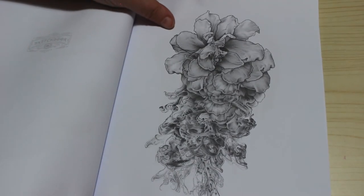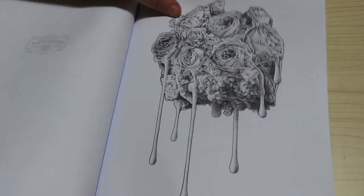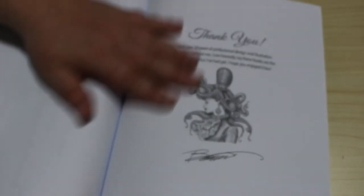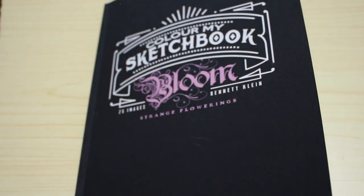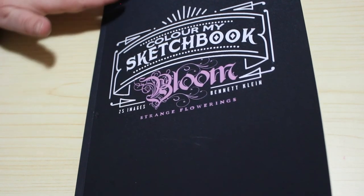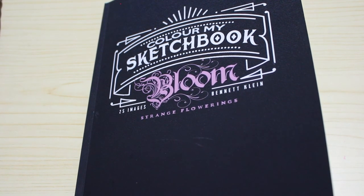So there we go, and at the back you've just got a thank you page from Bennett, which is really nice. I am in the coloring group of his and I've never actually posted because I've never actually colored one. So I'm going to do the roses one - I said you'd just color it one color and if you use the right shade of red it'll look really good, so I'll have a look through my reds and decide what color to use.